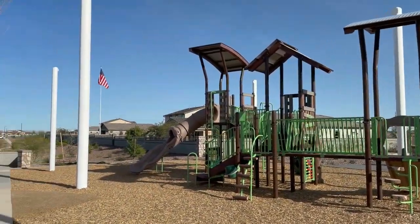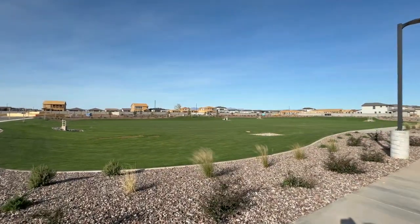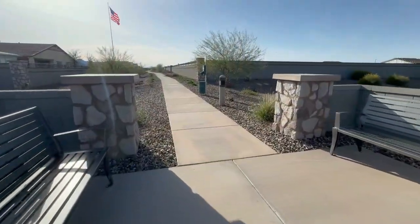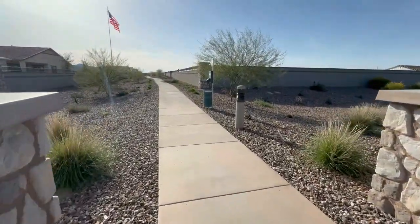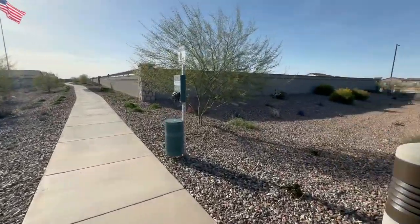Something I really like about this community is that they created a lot of walking trails that go in between houses. A lot of the lots don't have a house directly behind you, so there's a little bit of space — the neighbors aren't directly on top of you. Not all the lots have this feature, but a fair amount do.